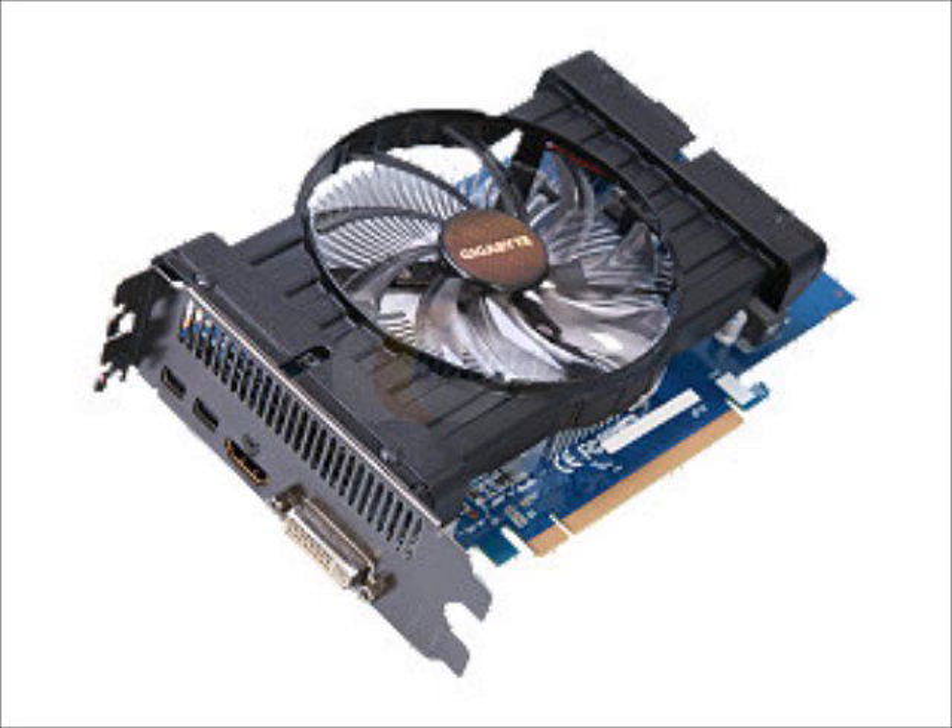The $100 price point winner is the Gigabyte GVR777 OC1GD — a Radeon 7770 GHz Edition. It's got a nice big fan, a 100 MHz overclock on the core, and 1250 MHz memory running at 5 Gbps. It's currently at Newegg for $90 after rebate, so you save $30, and it has free shipping.